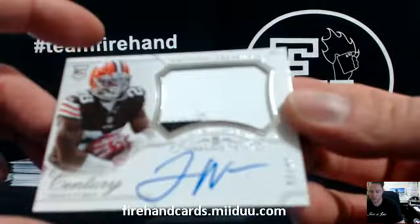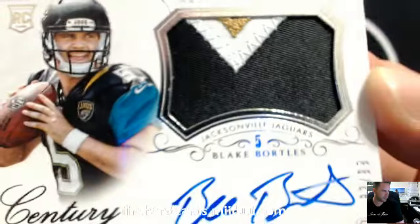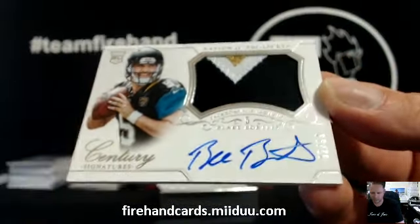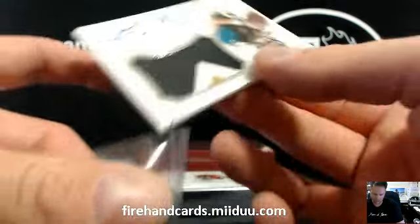What a case for Gates. Look at this. Blake Bortles, 82 of 99. Right behind him. Got the book and the true RPA of Blake Bortles in the same case. Woo! Double the Bortles, double the fun.